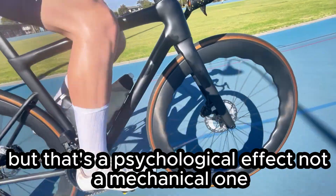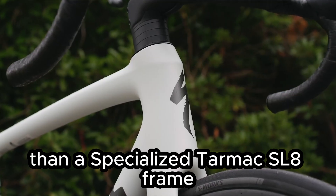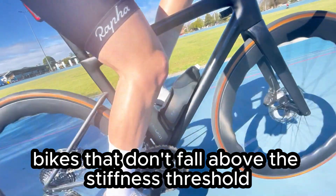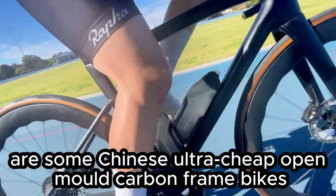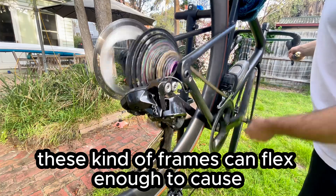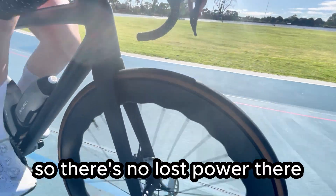Stiffer frames might inspire more confidence, but that's a psychological effect, not a mechanical one. That's why a Tantan frame — even if it was slightly less stiff than a Tarmac SL8 frame — would go the exact same speed at a given power output, assuming everything else is equal. The only bikes that don't fall above the stiffness threshold are some ultra-cheap Chinese open-mold carbon frames and some older carbon bikes with super thin seat stays. These kinds of frames can flex enough to cause chain or rotor rub, but any modern aero road frame, including the Tantan X68, is way past that level. So there's no lost power there.